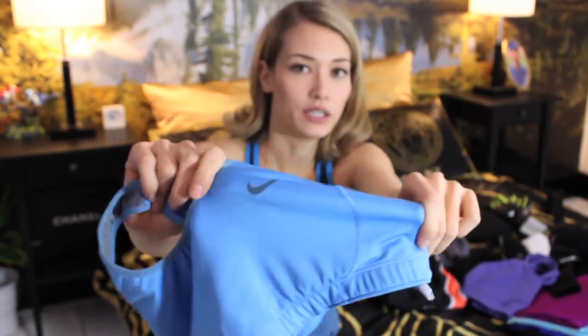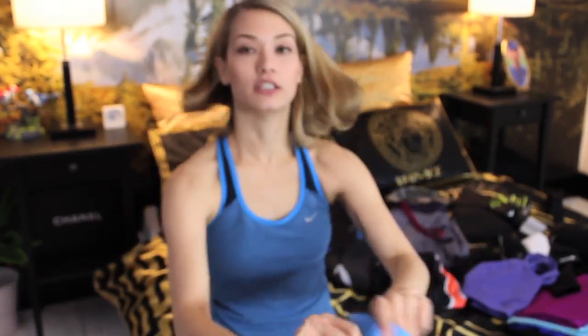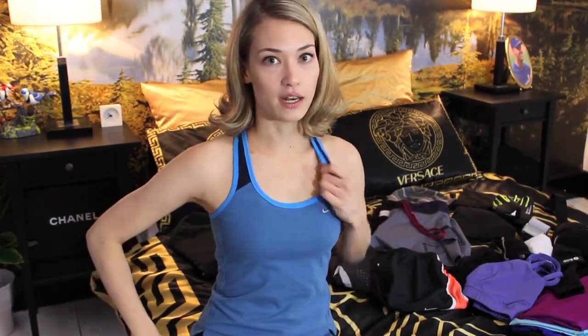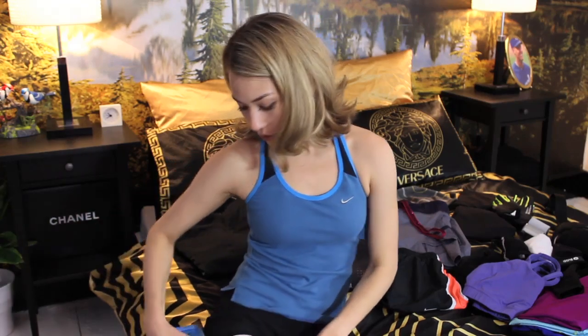I know it probably looks like I'm doing a Nike ad right now, but I'm absolutely not — I have a lot of brands I'm going to talk about. I am wearing Nike right now. This is also a built-in sports bra slash tank top, so you can go out and run in it straight away. It has the support you need. I'm also wearing Nike shorts with an elastic band underneath and a layer on top, which is great for running and any kind of gym activity.